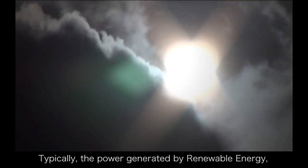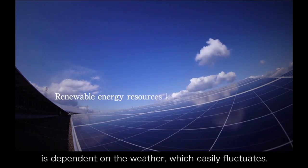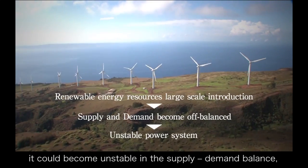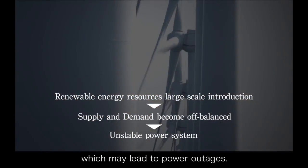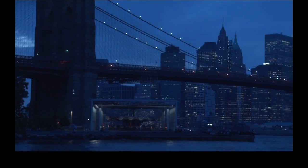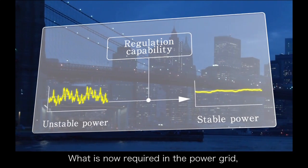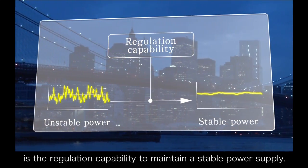Typically, the power generated by renewable energy, such as solar systems, is dependent on the weather, which easily fluctuates. When the power comes into the grid, it could become unstable in the supply-demand balance, which may lead to power outages. What is now required in the power grid is the regulation capability to maintain a stable power supply.